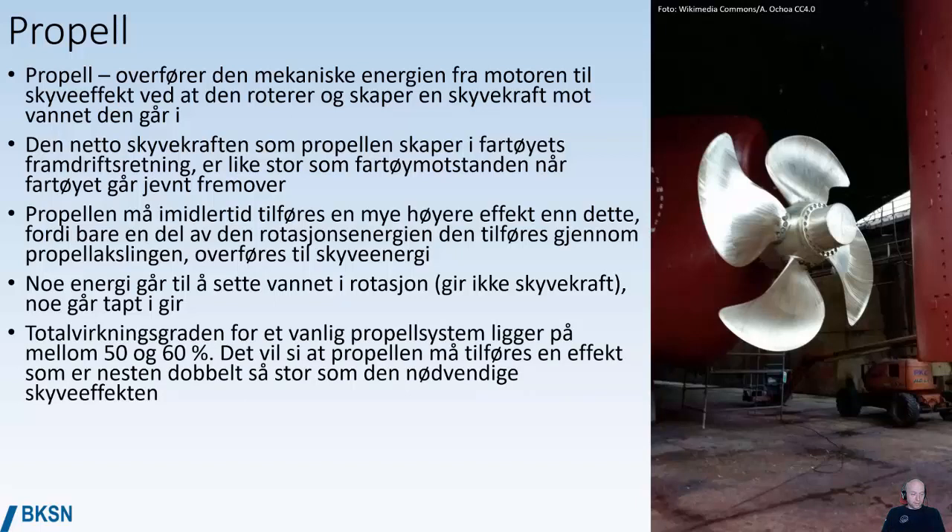The total efficiency of a normal propeller system on a vessel is in the range between 50 and 60%, which means you have to have an engine that is pretty much twice the size of the necessary push that you need in order to achieve the desired speed.